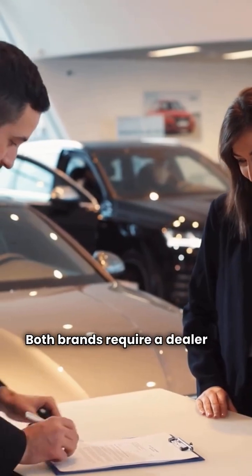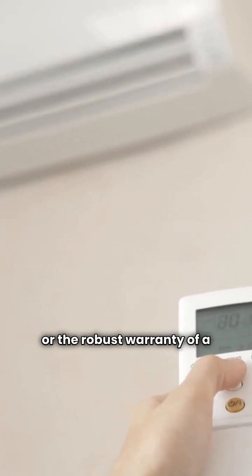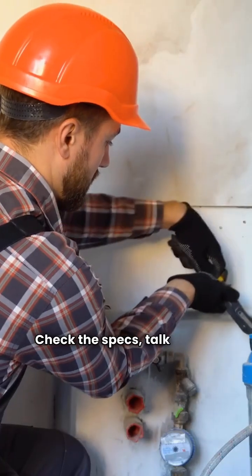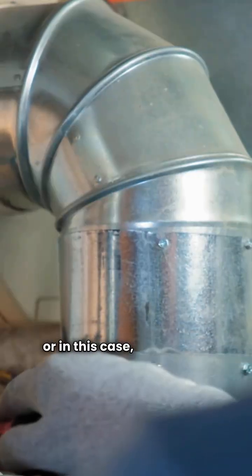Both brands require a dealer for installation and are available across the USA and Canada. Whether you're looking for the American-made Goodman or the robust warranty of a Ruud, both have options to keep your home warm. Check the specs, talk to your local pro, and choose the one that fits your house best. I'm the HVAC Repair Guy — stay cool, or in this case, stay warm.